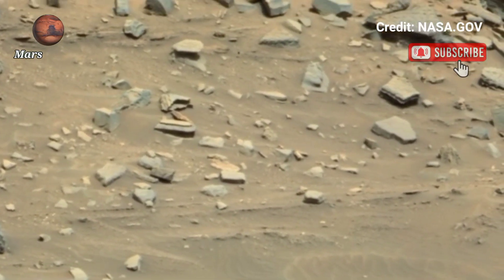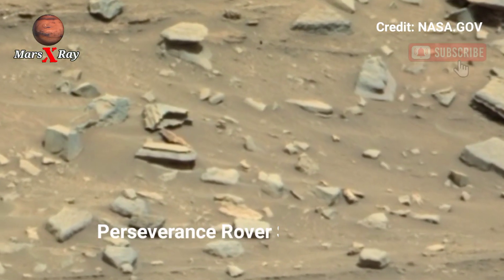Hi guys, welcome back to YouTube channel Mars X-Ray. NASA's Mars Perseverance Rover Sol 1673.